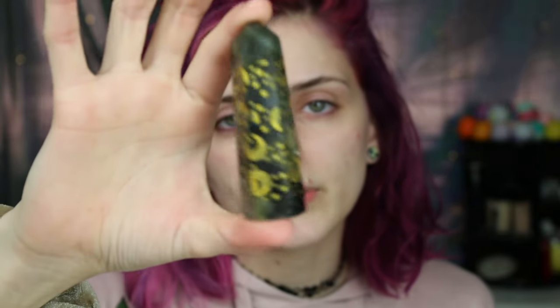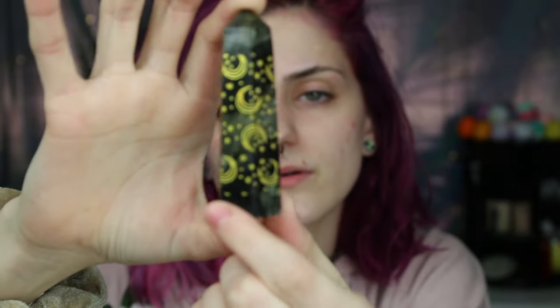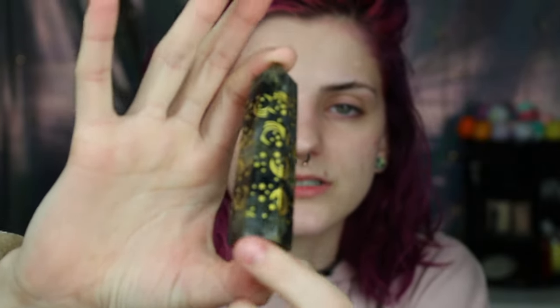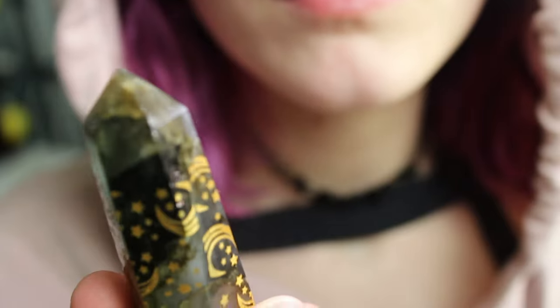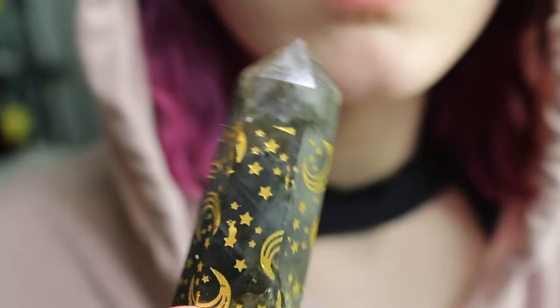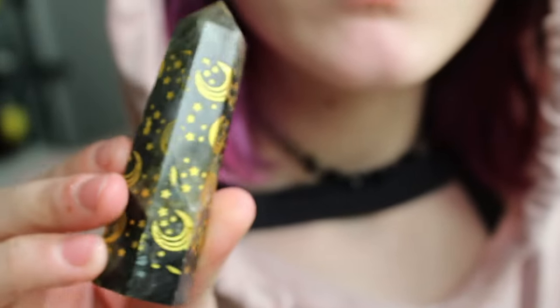Next I have my labradorite tower, but it has stars and moons carved into it — it's so beautiful. In certain glimpses in the light, you can get little flashes of blue and gold because that's what labradorite does. I'm pretty sure it's in the top where I can see it the most.